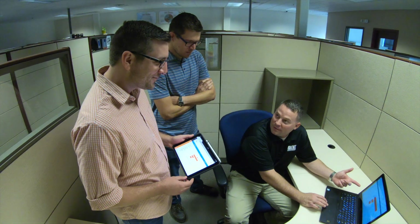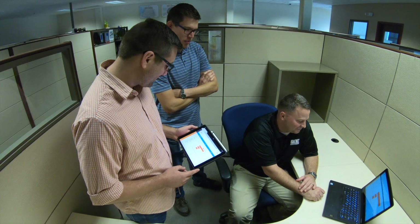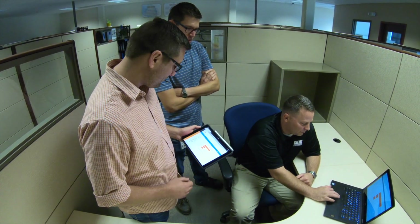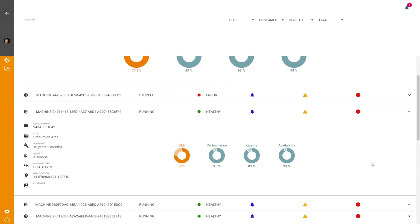By comparing KPIs across their entire installed base, EMT notices patterns — recurring incidents that only crop up when specific machine groupings, regional locations, or recipe runs are involved. In addition to improving the services EMT already offers, the fleet monitoring solution opens up new business models that give their customers added value, flexibility, and freedom.